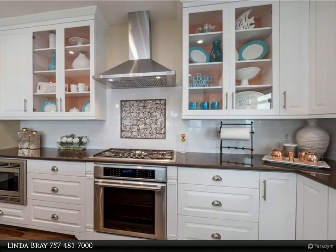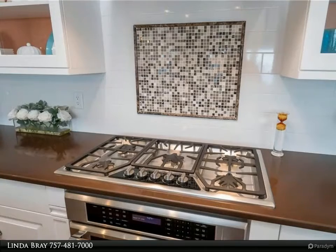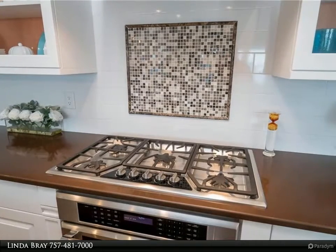The Owner's Suite is an oasis boasting a generous custom walk-in closet and spa-inspired en suite. Storage abounds, not only in the home, but in the two-car garage and storage within.